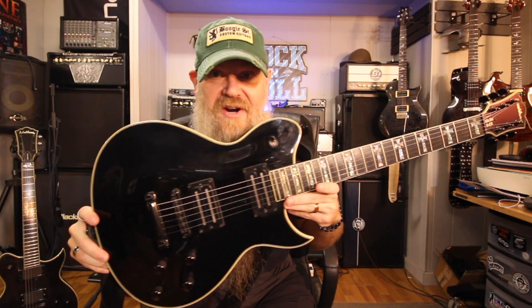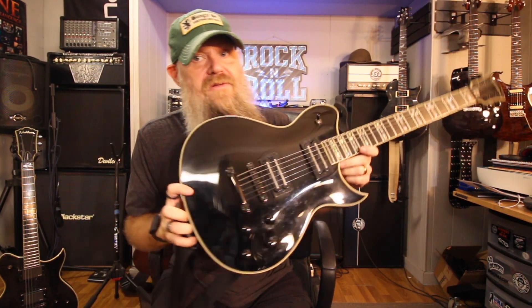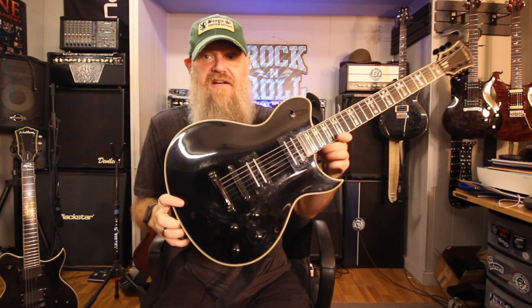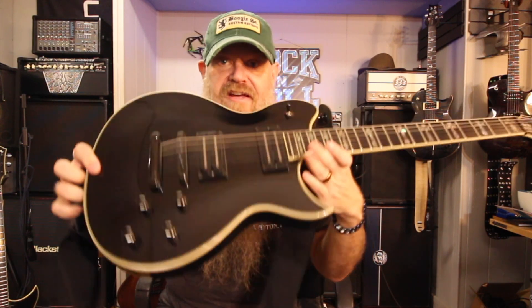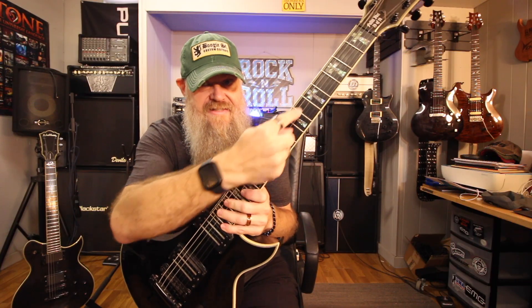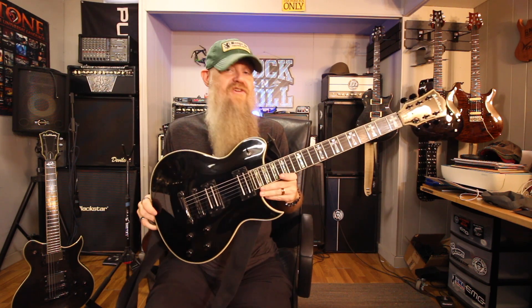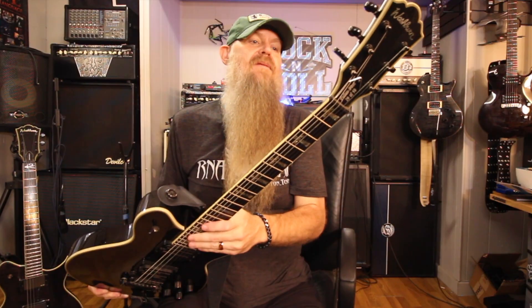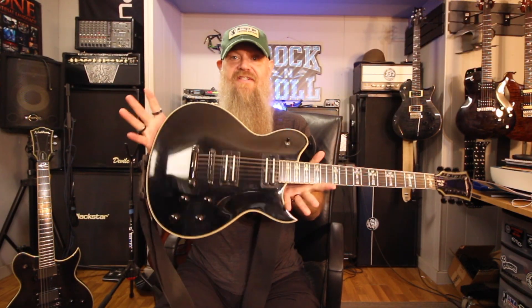Here's one I really like. This is called the Washburn Fallen Idol. This particular body shape was called the Idol — it's very much reminiscent of a single cut, really a single and a half cut. This one's super fat and thick, like a Les Paul would be. It's got the Tony Iommi crosses in abalone, and this guitar was basically one of Eric's tributes to the great Tony Iommi, one of his heroes. It's numbered — number 29 of 50 — made in South Korea, a limited edition.